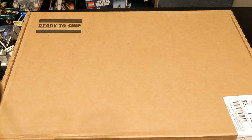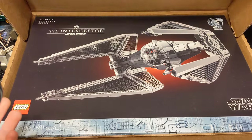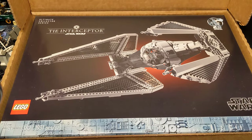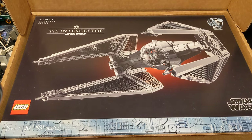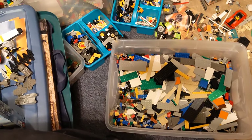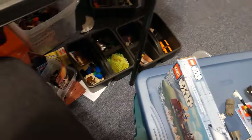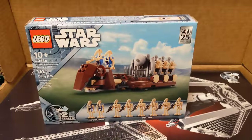And then the big one — UCS TIE Interceptor. I might put this together soon, I might not, I've got other things I've got to do. I still have the Republic Gunship from a few years ago, still in the box, I haven't built that one yet. I am currently in the middle of separating my bins out. As you can see, it's a mess. So I'll get to this at some point, but definitely putting that one together tonight.